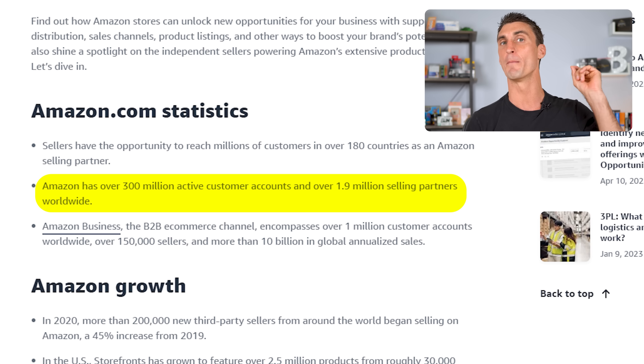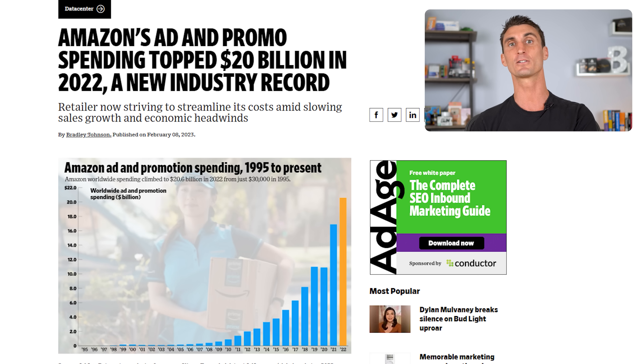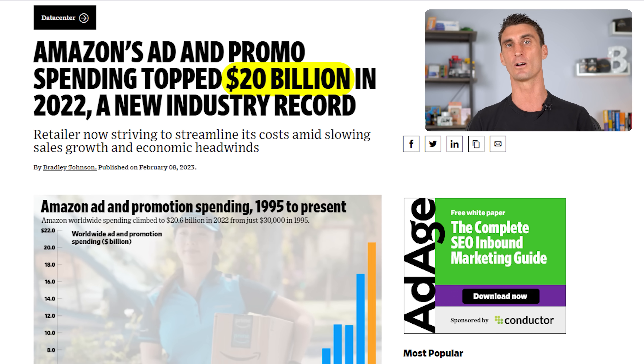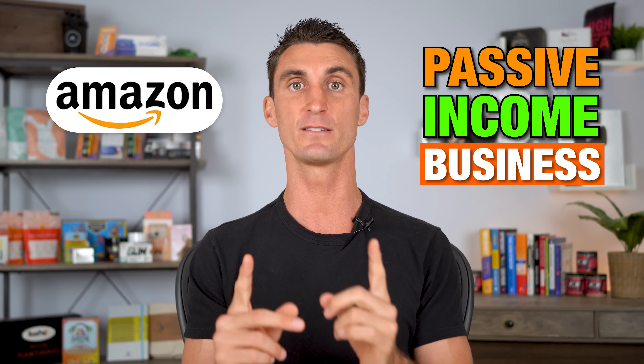Amazon has over 300 million prime customers going to Amazon every single day to buy products. Since you can sell on Amazon, you don't need to spend as much time, energy, or money marketing your products because Amazon already has the customers for you. In fact, last year alone, Amazon spent over $20 billion on marketing. And the reason I think selling on Amazon is the best way right now to create a legitimate passive income business is because of the Amazon FBA program.